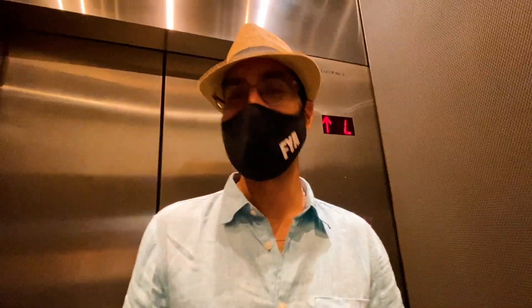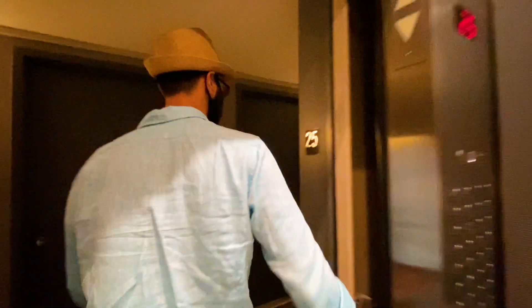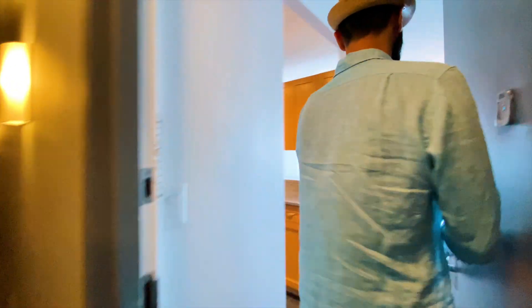Let's go to the 25th floor. We're on the 25th floor. Let's go check it out. Come on in!